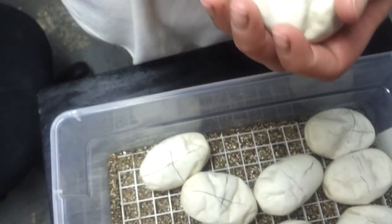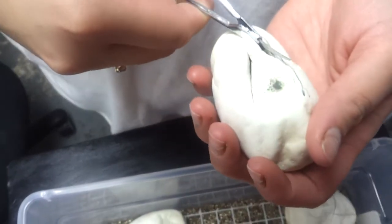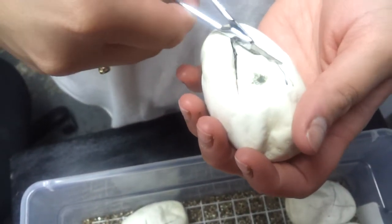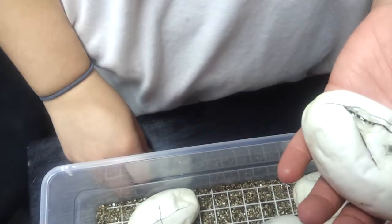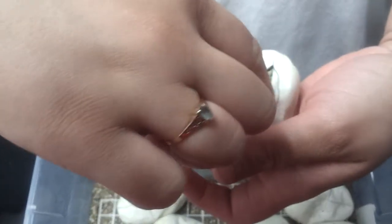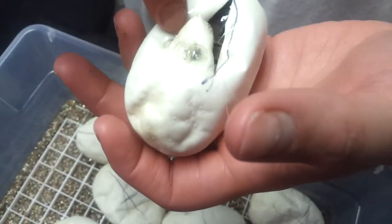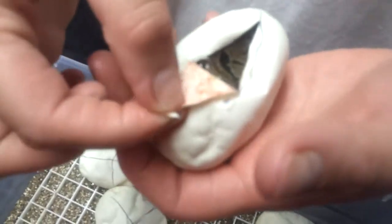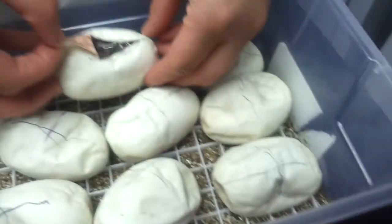Not that big. Oh, put your finger in there. Looks like a normal. There's a heart. Alright, put it gently.